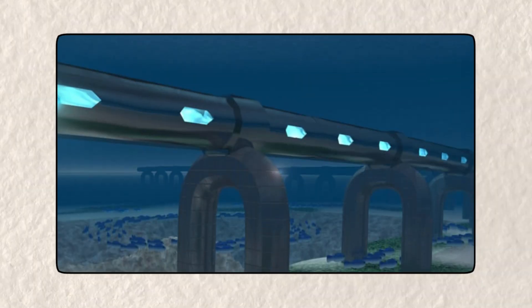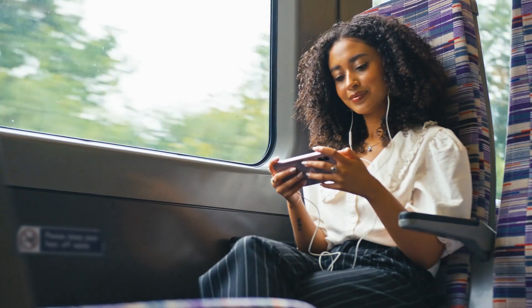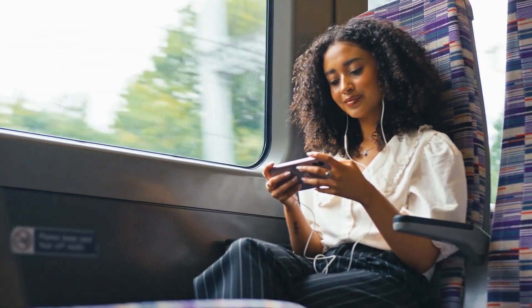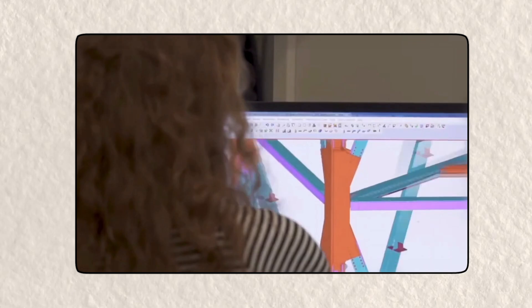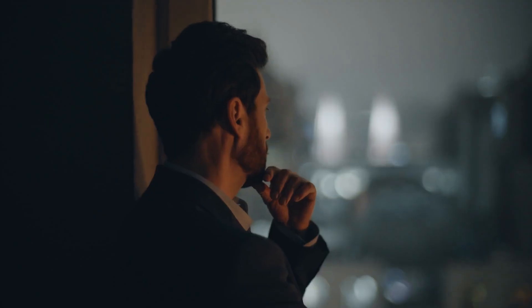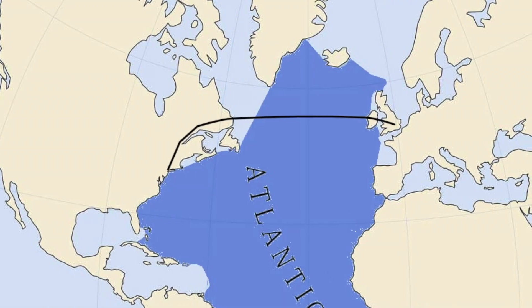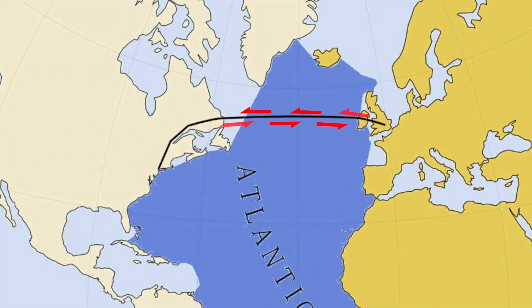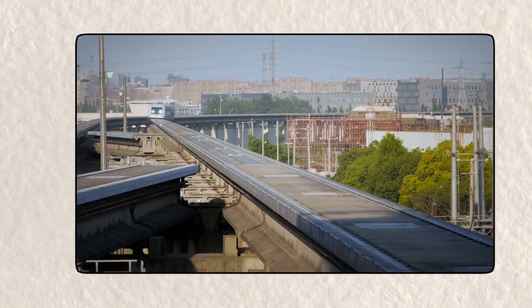The big idea: a tunnel across the ocean. Imagine stepping onto a train in New York, sipping your coffee, and arriving in London before you can even finish watching a full episode of your favorite show. Sounds like something straight out of a sci-fi movie, but believe it or not, some people think this could actually happen. The idea is simple yet ambitious — to build a tunnel stretching beneath the Atlantic, linking North America to Europe via a high-speed Hyperloop system.